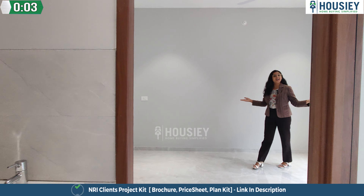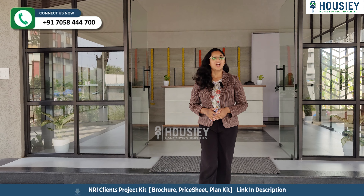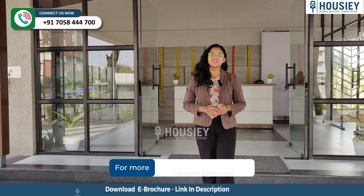So this will be your living area. This is your kitchen area. You have a straight fitted granite platform. And now this is your master bedroom.